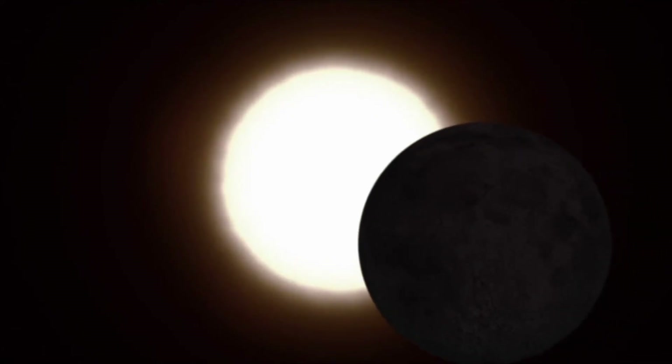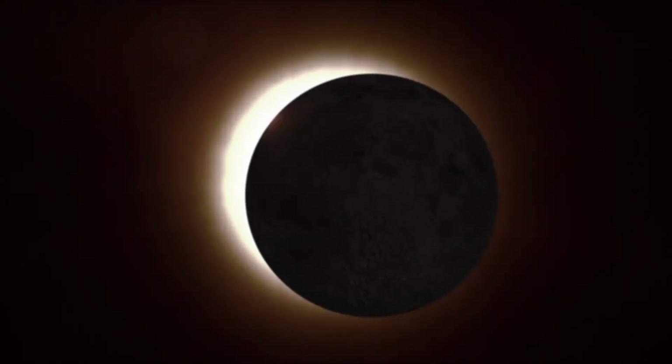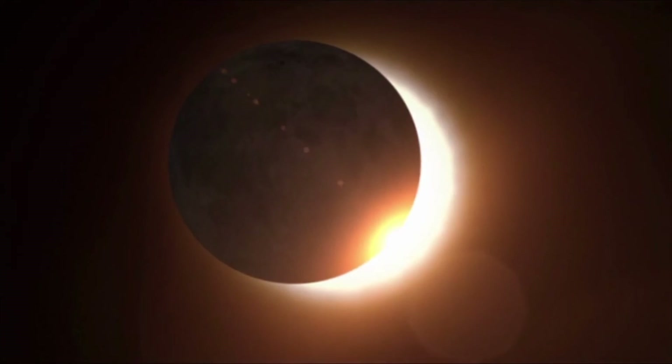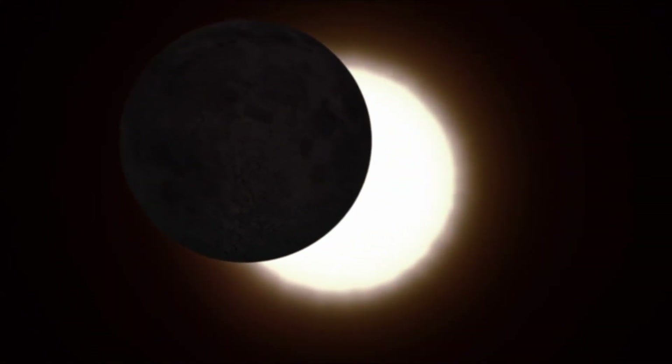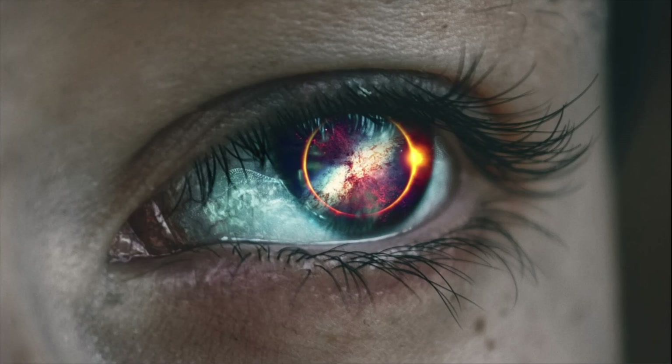Eclipses are a fascinating sight, but be careful. While you can view a lunar eclipse safely, solar eclipses require special eyewear. Even when blocked by the moon, the sun's harmful rays can still damage your eyes.